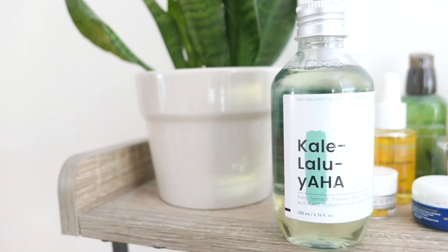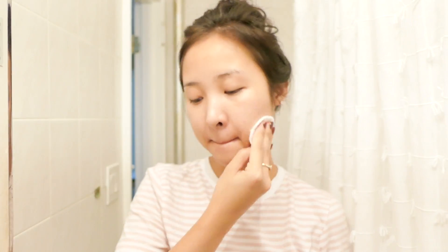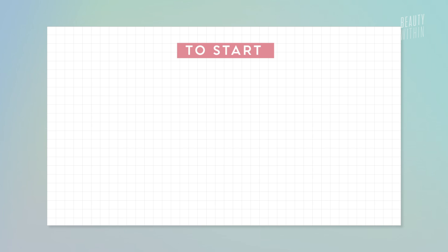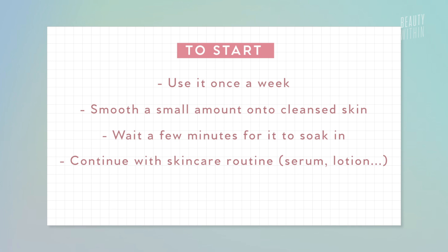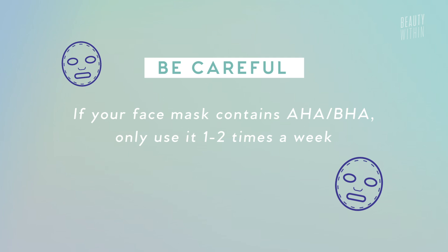The most important thing for those just starting out with chemical exfoliants is to build it up slowly. Use one product at the beginning and see how your skin reacts. Read the label — for example, some toners say to use only two to three times a week because the concentration is higher. With something like The Ordinary, they go incrementally up in percentages — you can use a lower percentage every day. If starting out, try it one night, leave at least a day or two before using again, and start with the least concentrated version. Do not go in and buy the Drunk Elephant Baby Facial right away — your face will burn! If it's a sleeping mask, use it about twice a week; if it's a toner or serum, you can use it more frequently, but build up incrementally.